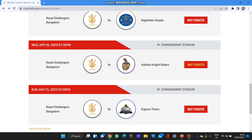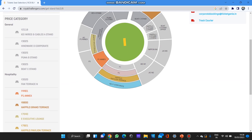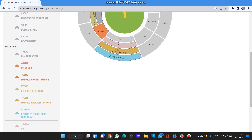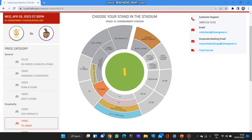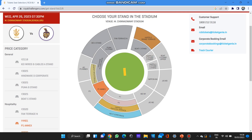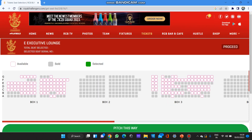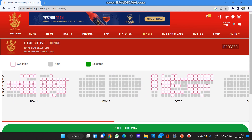Next is RCB versus KKR, which I had booked myself. When I had booked, the general category had majority available, but now all of those are booked — only hospitality remains. You can select seats by pressing here and clicking to book tickets. Or you can click and it will redirect to the same page where you can select one and see the available tickets for these matches.